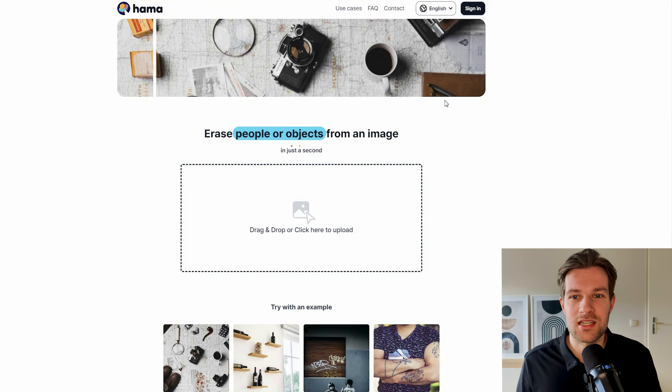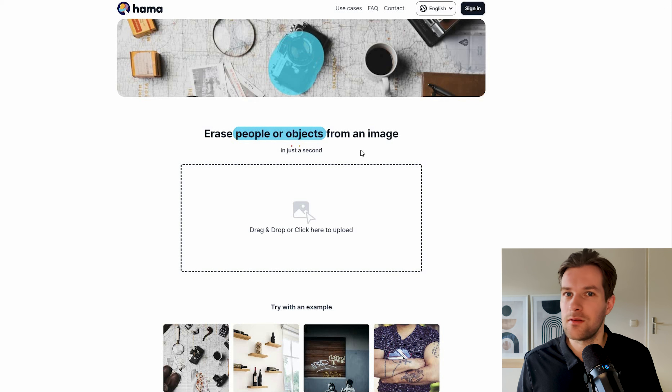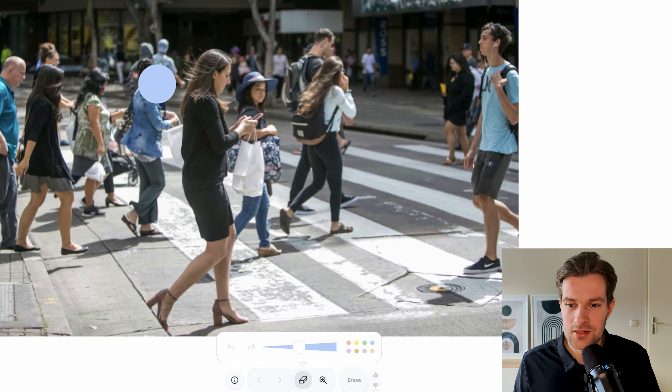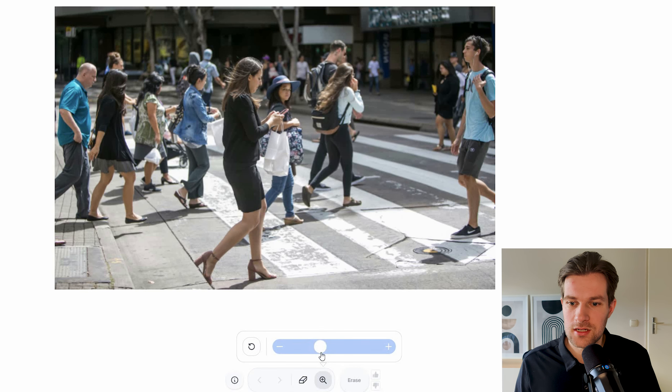The next tool I want to share is Hama.app. It's a super useful tool because you can erase people or objects from an image in just a second. Some phones like the Google Pixel already have this built in, but Hama is nice because everyone can use it. I found an image on Google of a lot of people walking on the streets. In the top you can see the size of the eraser tool, and you can zoom in or out.